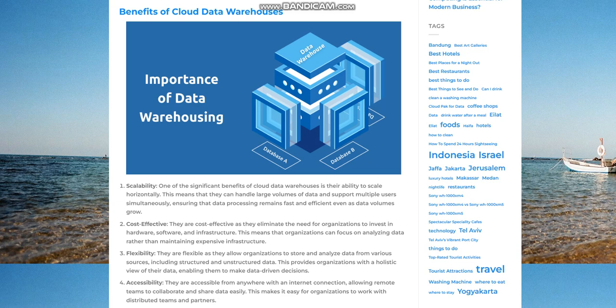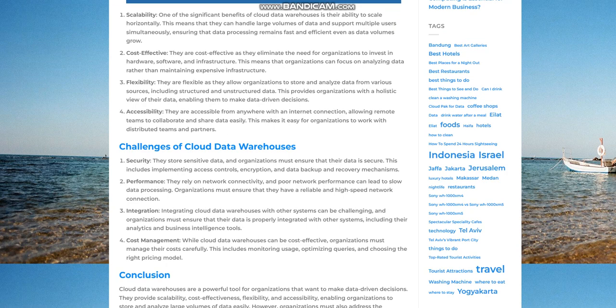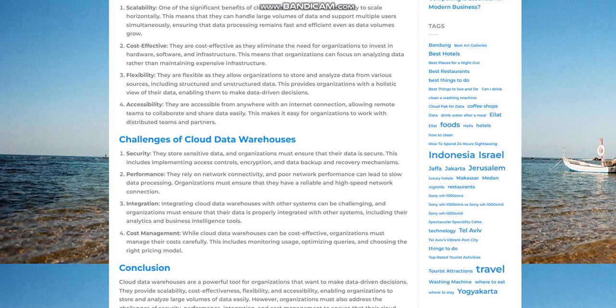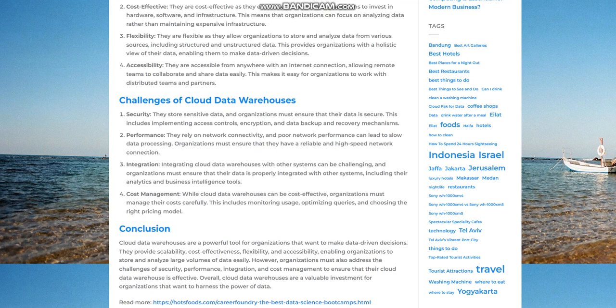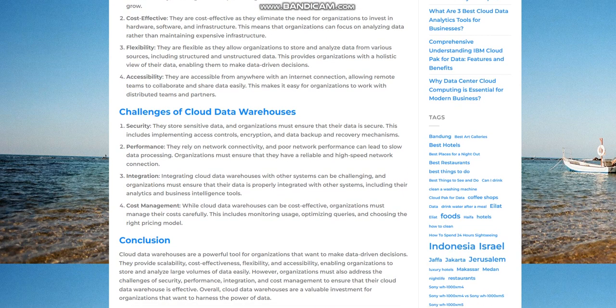Challenges of cloud data warehouses — security. Cloud data warehouses store sensitive data, and organizations must ensure that their data is secure. This includes implementing access controls, encryption, and data backup and recovery mechanisms.